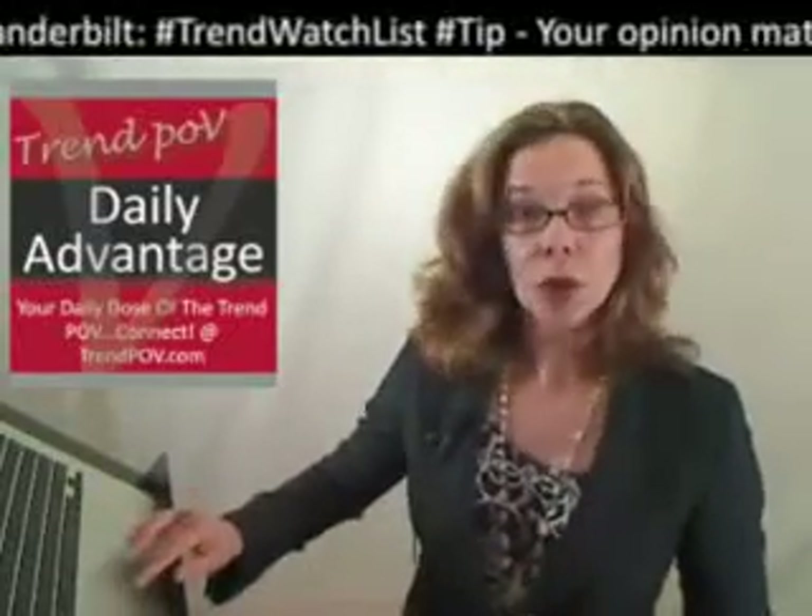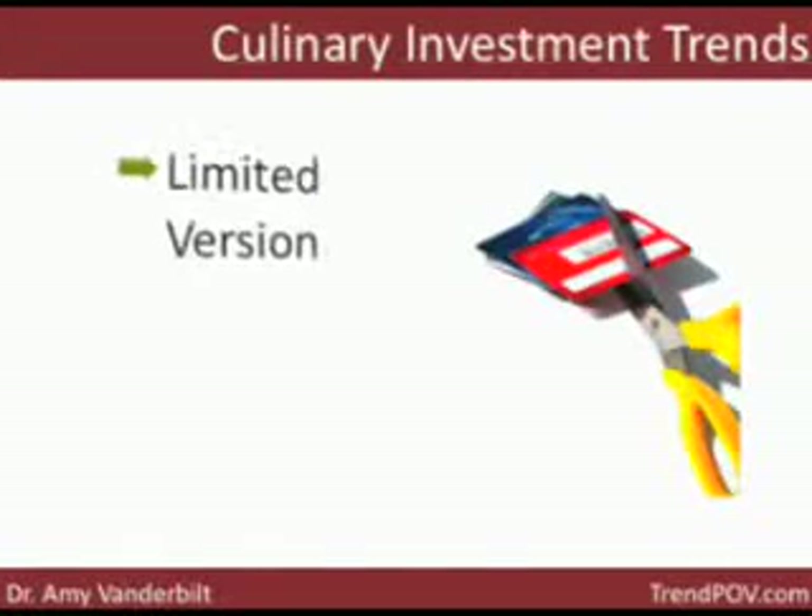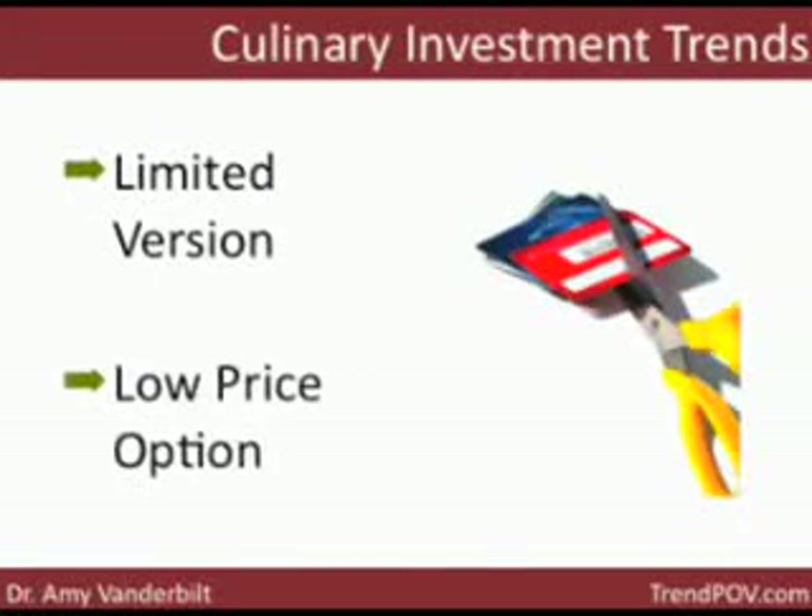Today's tip: offer lower-priced options of your higher-end products to increase your perceived value. You can do this in a couple of different ways, including creating a limited version of a product such as a smaller amount or limited amount, or having a separate low-price option.